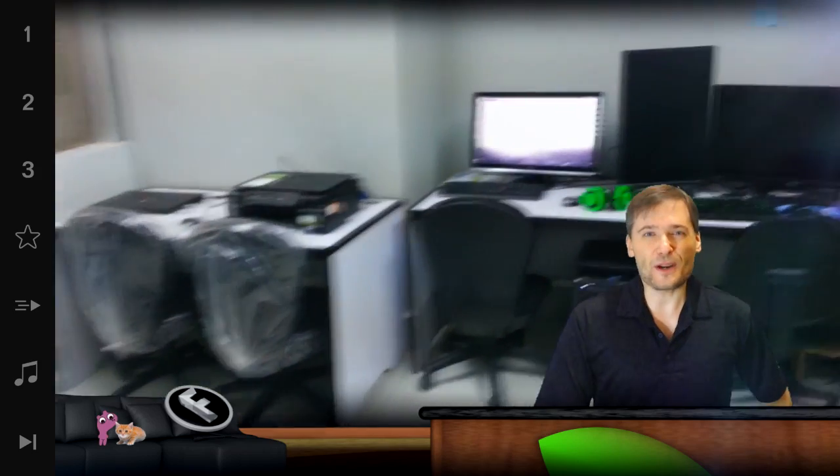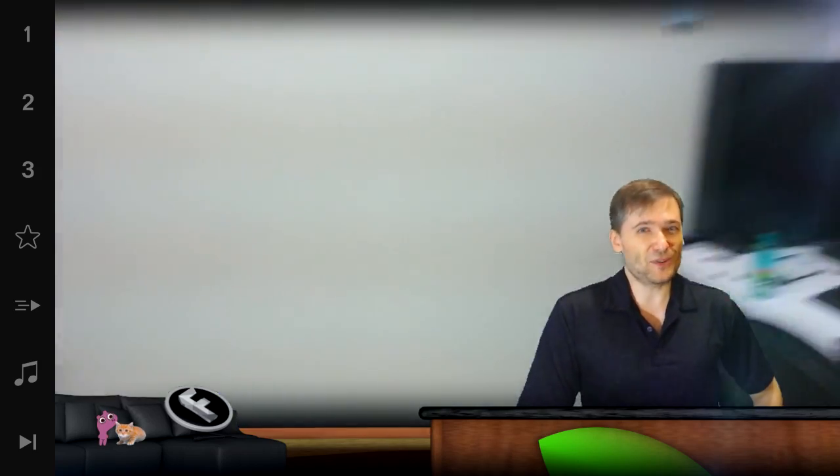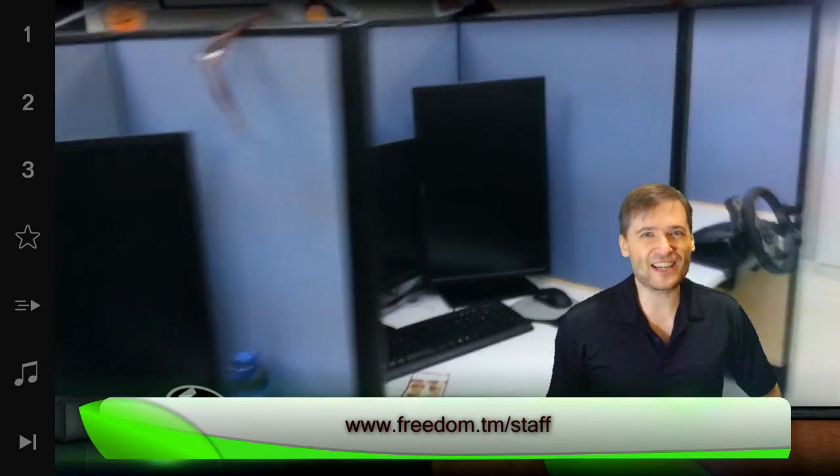We have 33 seats in this office and currently we're occupying only 20. Don't you want to come here and join the Freedom Team to develop cool stuff on YouTube? Just apply at www.freedom.tm/staff.